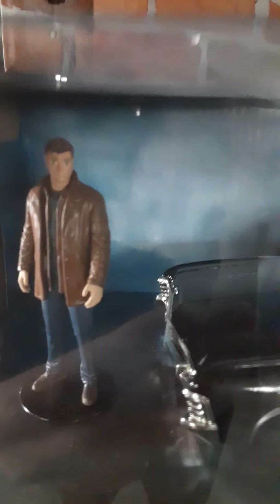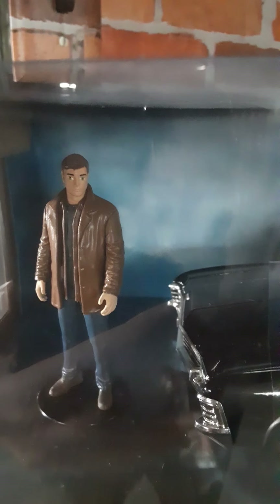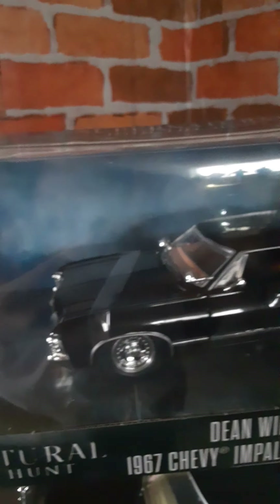They all come with their respective drivers, and of course Baby comes with Dean. Let me try to zoom in here — there you go. It does come with a Dean, and it says this is a diecast figure. Like I said, I have not opened it.